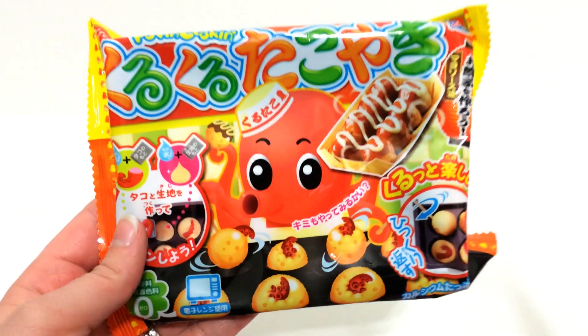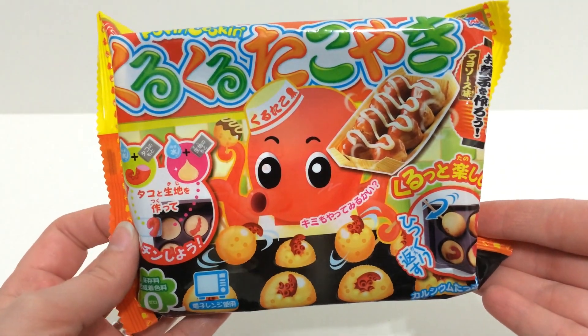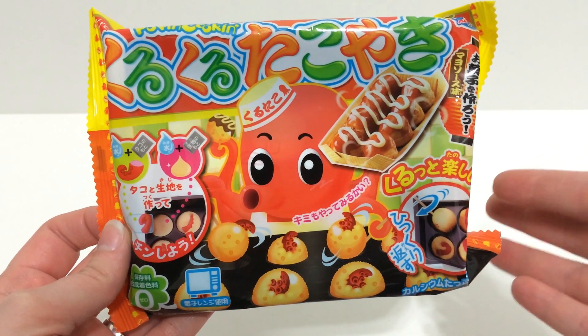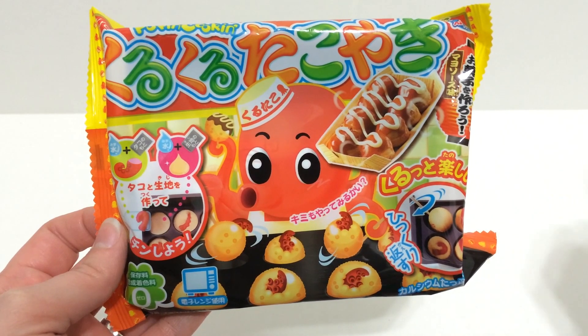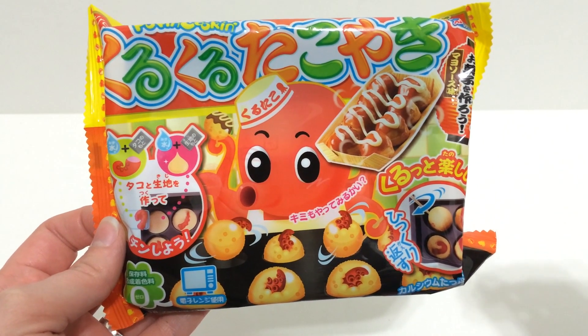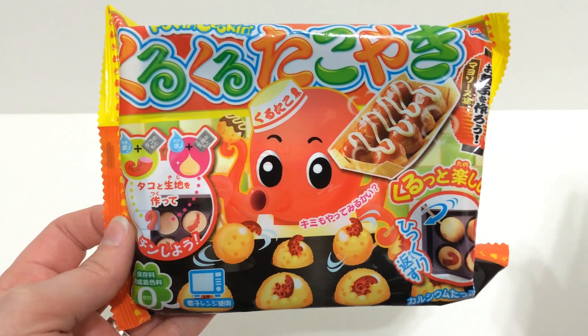I also got this Takoyaki kit, which I will probably end up giving away in my contest, but I already did this one on my channel as well — I'll put all the links down below to the videos I've already done. This one is really cool and it kind of tastes like hot dogs to me. But I also got this one.